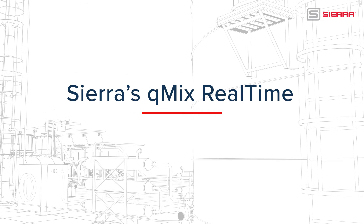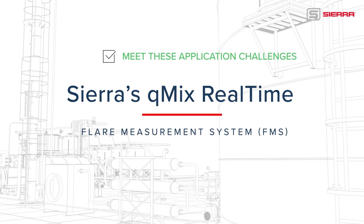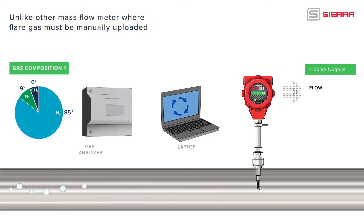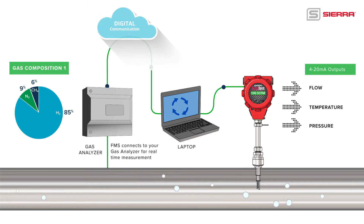Sierra's Q-Mix Real-Time FMS meets these application challenges. Unlike other thermal mass flow meters where flare gas composition must be manually adjusted and uploaded, Q-Mix Real-Time FMS connects to your installed gas analyzer to deliver continuous real-time flare measurement down to 0.1 feet per second.